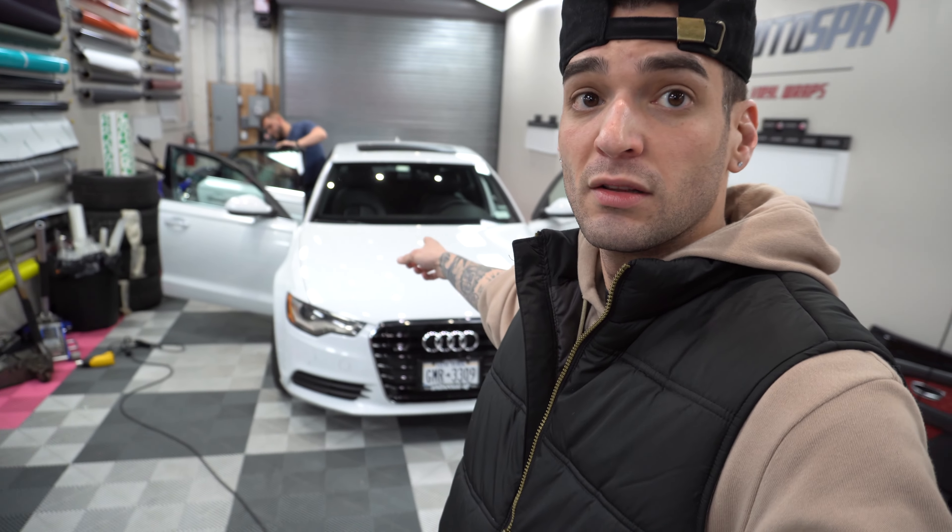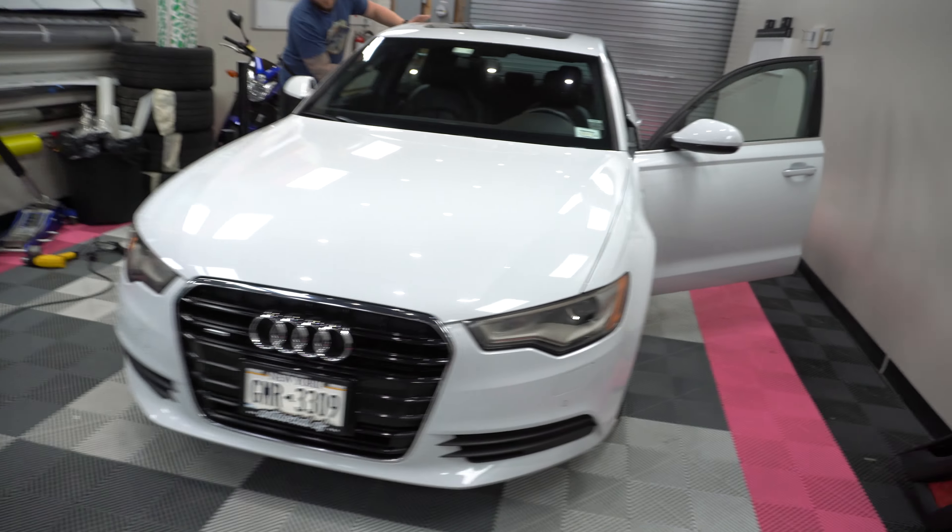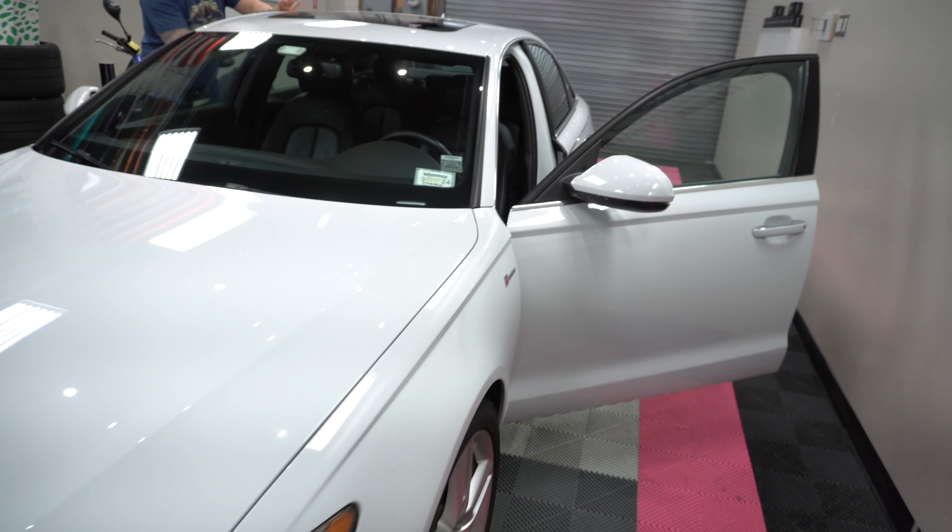Okay, so we're at the shop — Sanford Auto Spa. I'll leave all the information for the shop down below. If you're in New York, you should check them out — they do wraps and tints. Getting the Audi tinted right now. This color is sick, right?